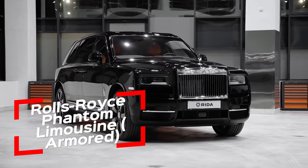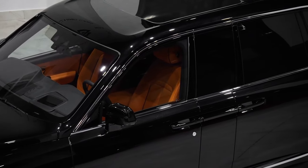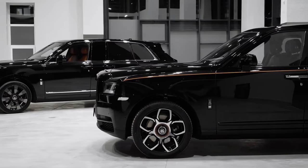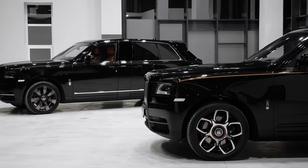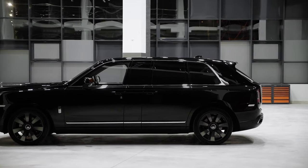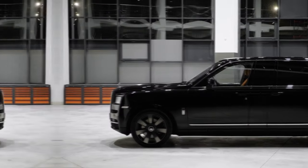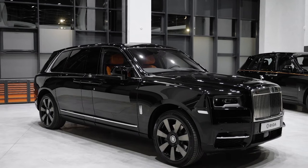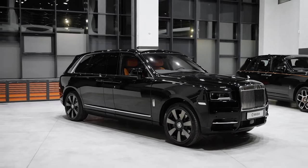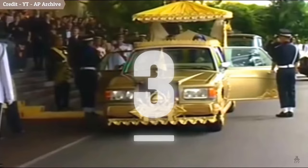Number 4: the Rolls-Royce Phantom Limousine Armored. Yes, there's another Rolls-Royce on this list — but this one comes with a twist: bulletproof protection. Picture the same timeless elegance and sophistication of the classic Phantom, with the added benefit of armored security. It's the ultimate ride for the discerning billionaire who wants to enjoy luxury without worrying about paparazzi or assassins. Imagine gliding through the streets of Monaco, the sun glinting off the chrome grille, all while encased in a fortress of steel and sophistication — a statement of both wealth and security.